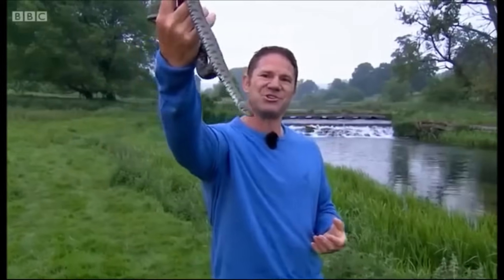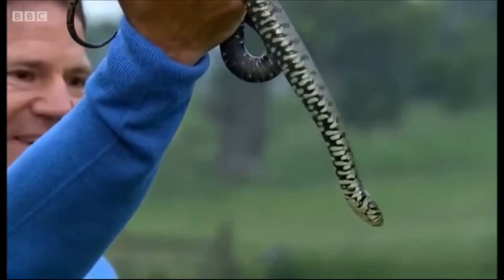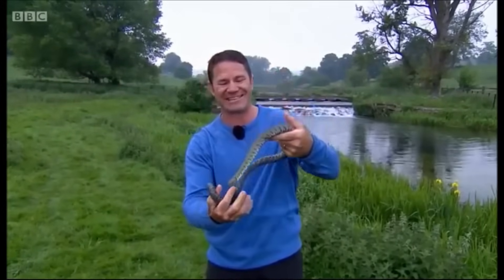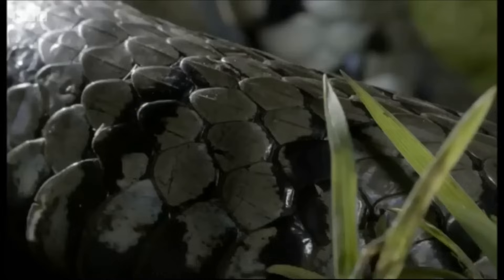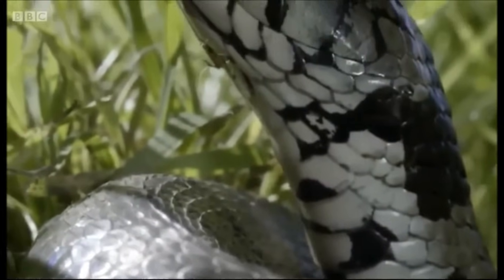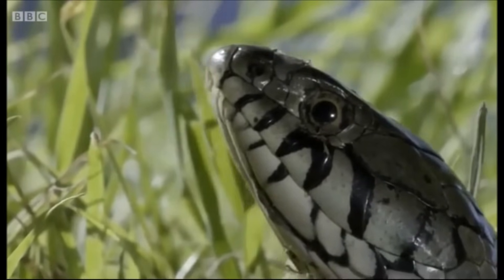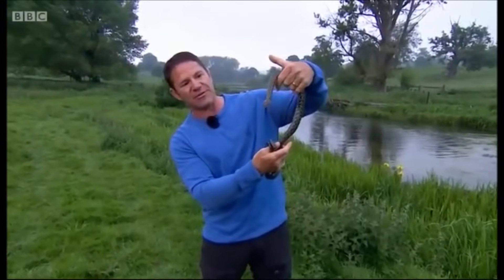This is a mature adult grass snake and it is a thing to behold. Females are rather larger than the males and can get even bigger than this animal. Looking at the ventral scales — those are the ones primarily used for locomotion. Moving up towards the head, you get the distinctive signs to tell it apart from our other snake species: the yellow collar behind the head, and the round pupil, as opposed to the adder which has a red eye and a vertical slit-shaped pupil.